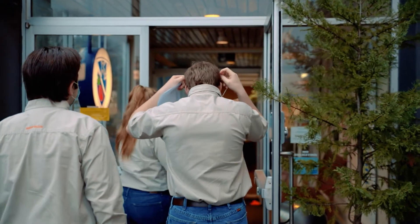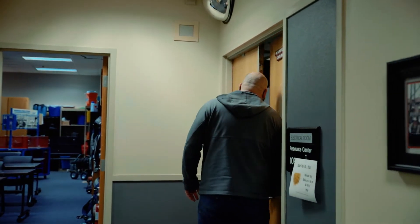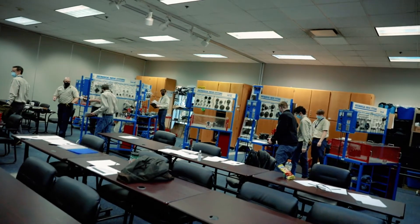Welcome to Northwest Renewable Energy Institute where our immersive approach gets you on the job in just six months. It's the perfect environment to become a technician. In our hands-on classrooms you will gain a deep understanding of the wind turbine industry and what goes into powering a cleaner world.